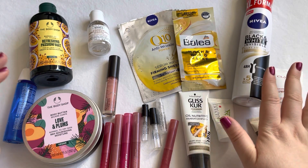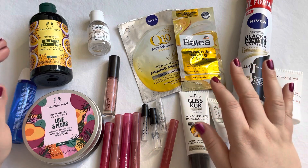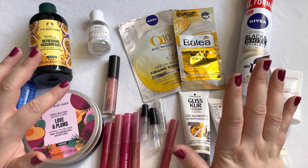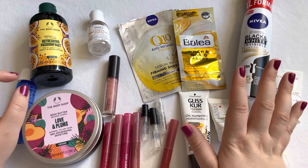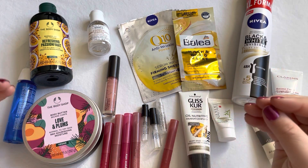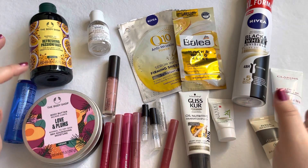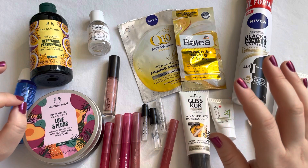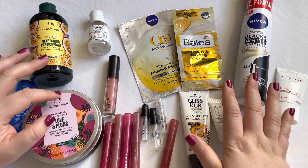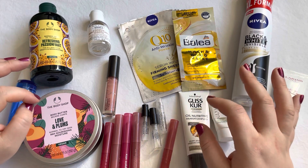So in total I used up 14 items and decluttered 6, giving 20 items total for February. Because this is also a low buy update: my goal was to use up 50 items before purchasing anything — counting empties, declutters, and sample sizes. With these 20 plus 14 from January, I have 34 items, meaning I only needed 16 more to make a purchase.